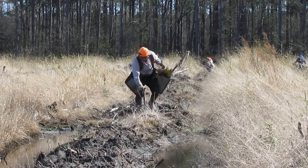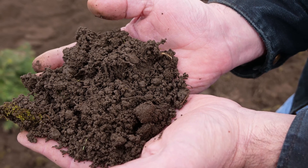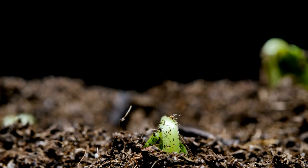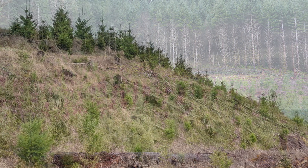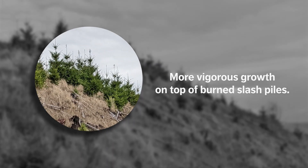In addition to making planting easier and reducing fuel loads, controlled burning is also beneficial to the soil. As fire breaks down organic matter, it returns the nutrients to the soil like a natural fertilizer. You can see the result of this in planted sites where trees growing on top of a burned slash pile are more vigorous than their neighbors just outside of the burned area.